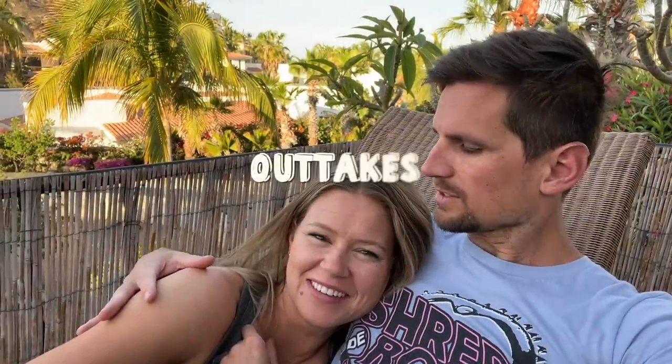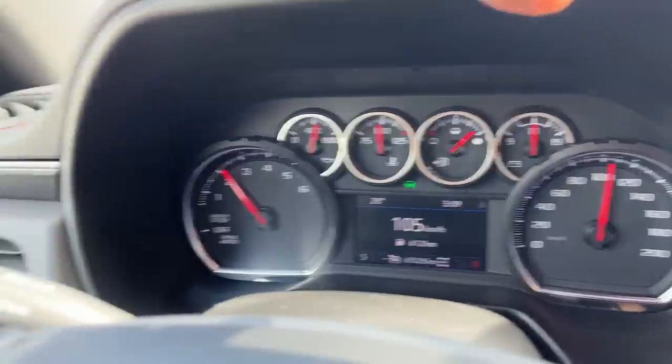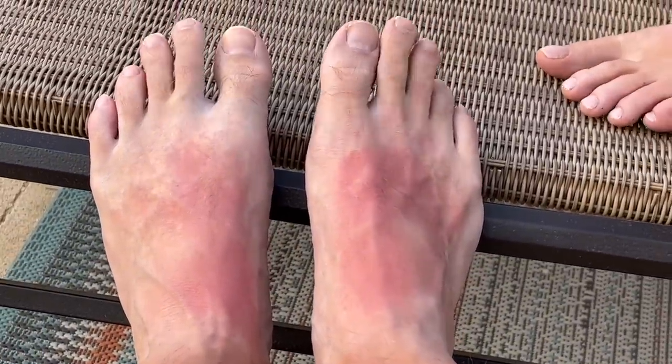Good morning, my love. We're going over 100 — hey! Remember that one time when we went to the beach and I put on sunscreen everywhere except my feet? Wait, that was yesterday.